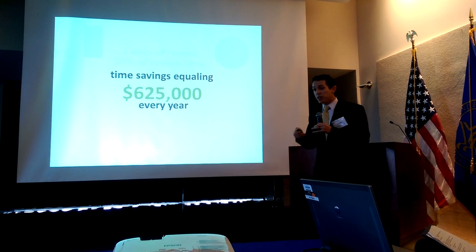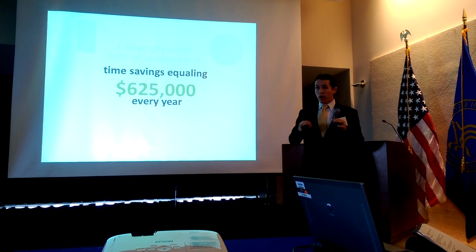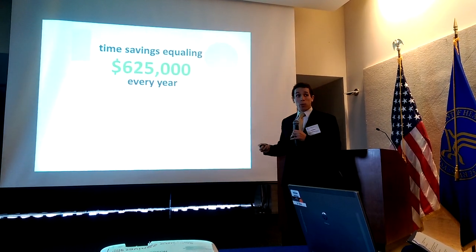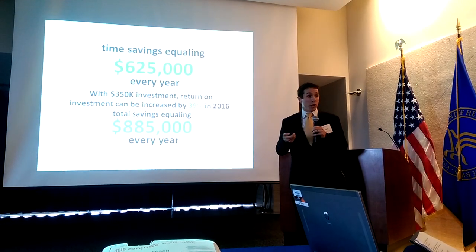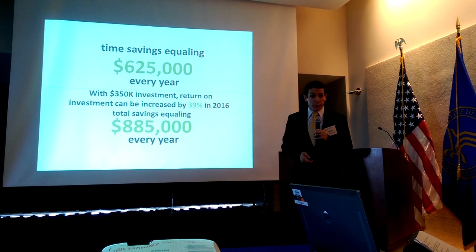We know that this functionality, the way we've designed it, is scalable — we can apply it to other portions of our system. And so with another investment, we could increase that savings by a gross 39% to over three quarters of a million dollars every year. Thank you.